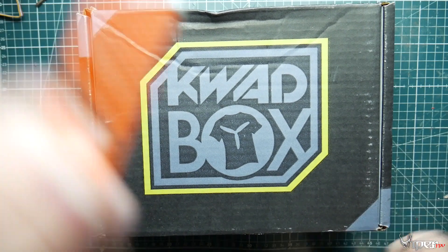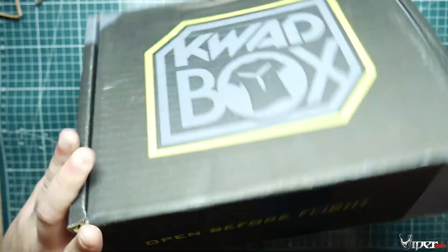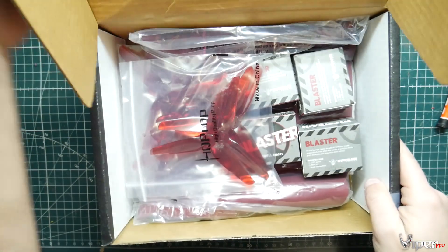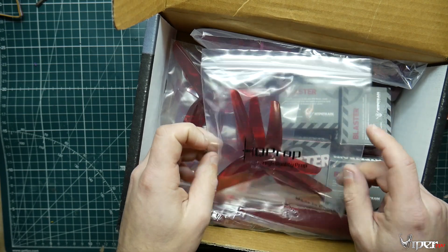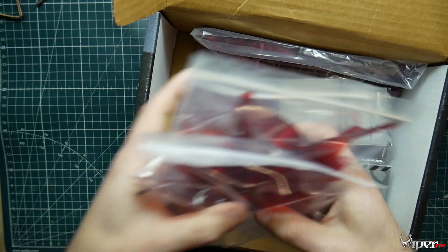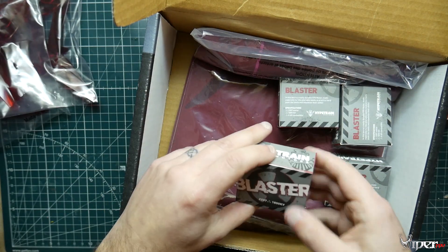Alright, let's take a look here. Wow, so we got three sets of HQ props in red — maybe like for Christmas. And then also we got — let's go for the boosters right now.